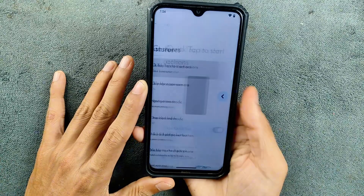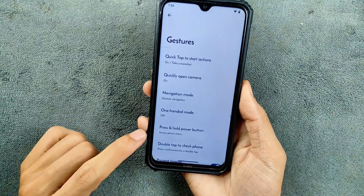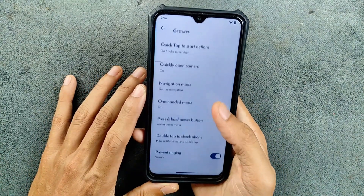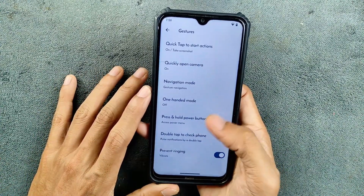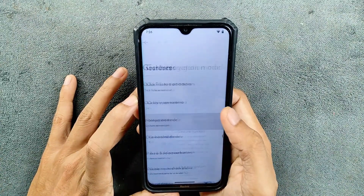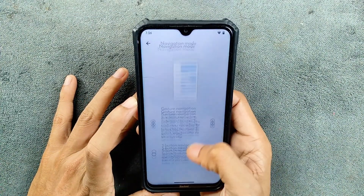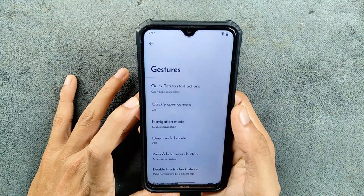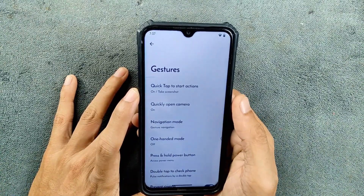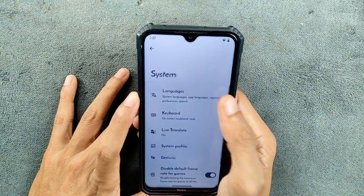Quick tap is detected, as you can see here — if I go back, it will take a screenshot. So the screenshot is taken. Also, a few other options are available: double tap to check phone notifications. Navigation mode is also available — you can select what kind of navigation mode you want.